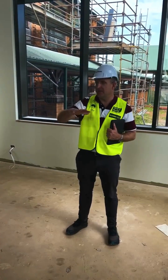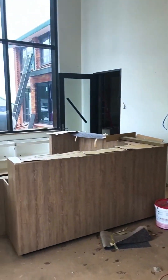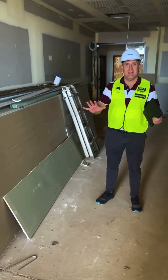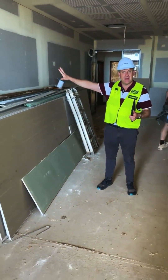We're in the new reception area and this is where we're going to welcome new families, with the new mezzanine area just above. In this area here, you'll remember this space — this is where the honour boards are going to be put back up.